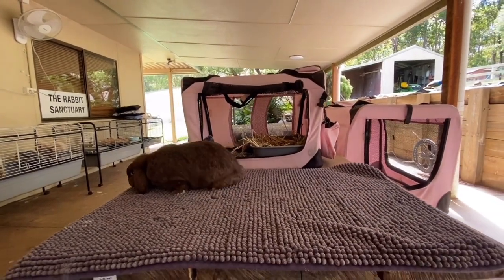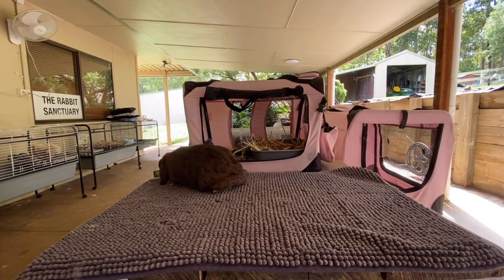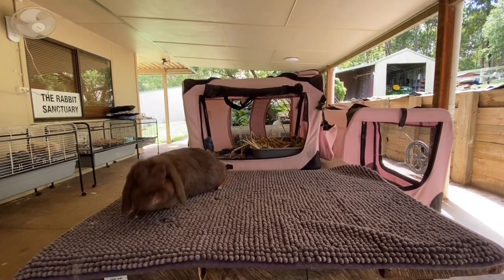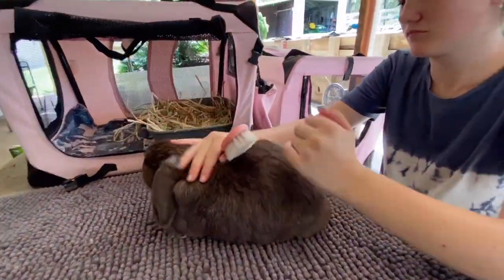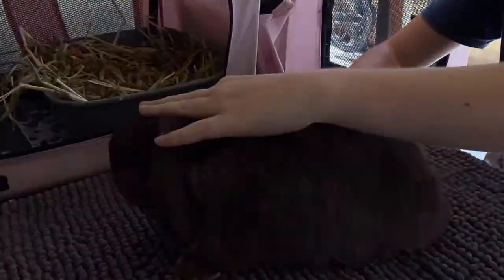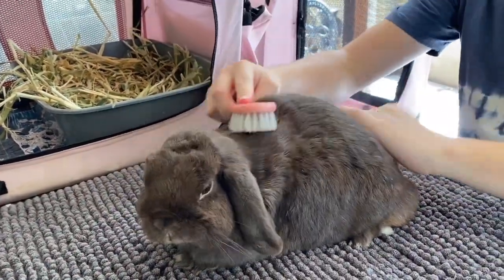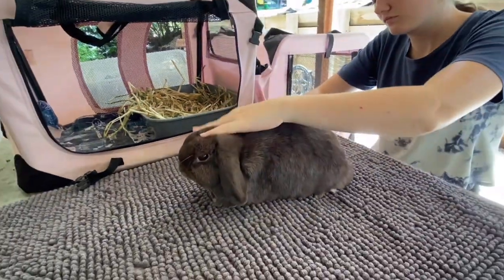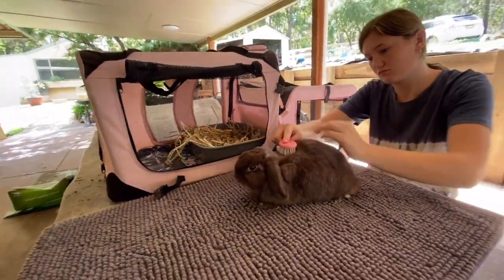Handling your bunnies often also gives you more confidence in your abilities to properly care for your rabbit. We hope this has helped you out — let us know in the comments if you try this method. Please don't forget to subscribe to our channel and like this video, as a lot of our viewers aren't subscribed and it would really help the rescue out. Until next time, bye for now!